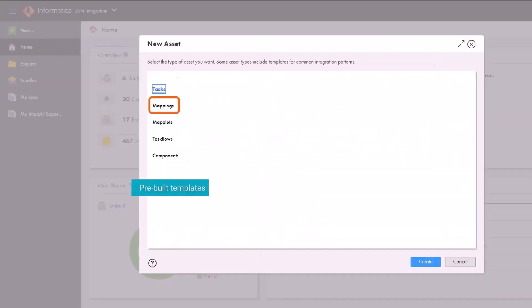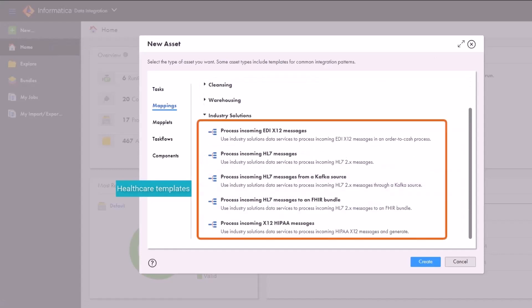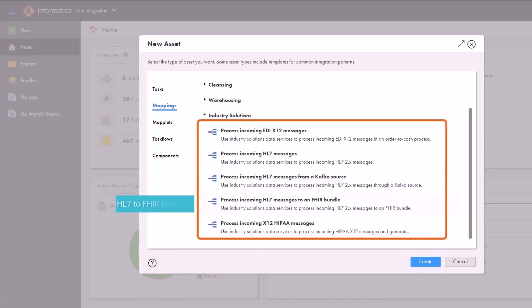See how you can handle complex data structures such as HL7 2.X, HL7 FHIR, and HIPAA.